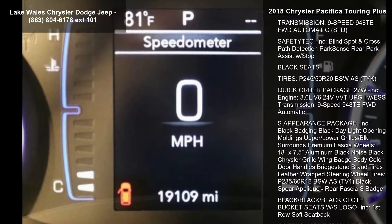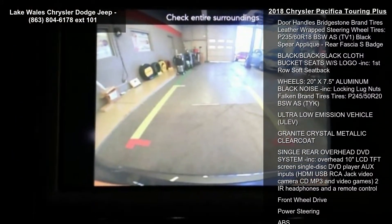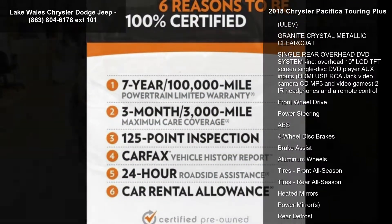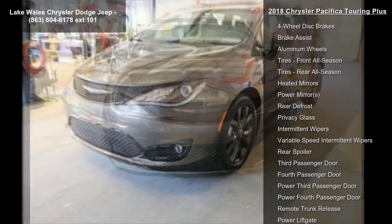Some of the top features included with this vehicle are: engine, 3.6L V6 24V VVT UPG1 with ESS; transmission, 9-speed 948TE FWD automatic.